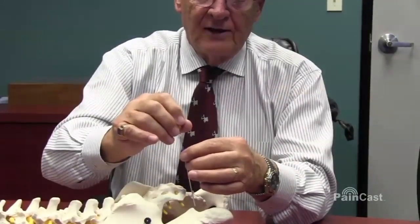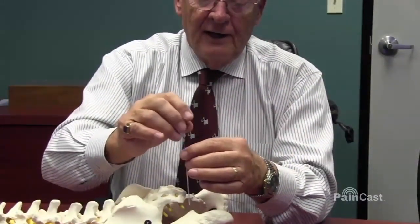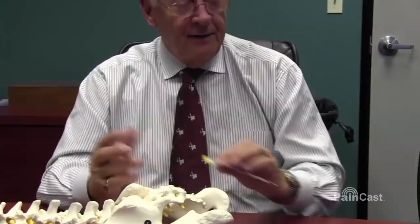Before the third cycle, inject some local anesthetic and steroid — that has been one of the very useful techniques. Now, you really don't want to kill the pudendal nerve. It does have functions, and I don't like any idea of doing any permanent neurolytic procedure, be that radiofrequency, cryo, or any neurolytic substance.